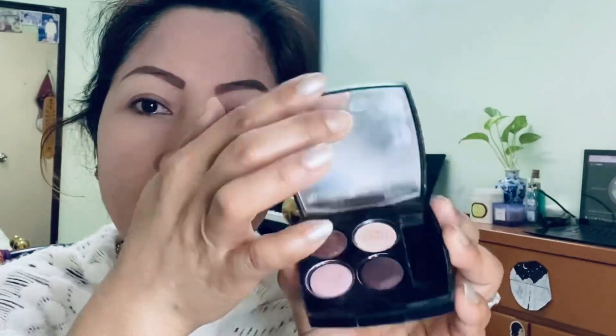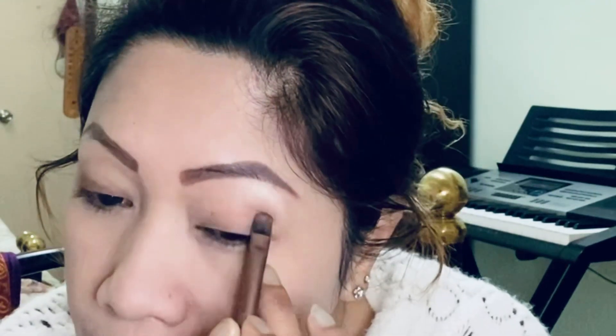I'm gonna put my eyeshadow — I'm gonna use this from Chanel. I'll use the brown one, a little bit shiny, because I always like shiny. I'll use this brush to apply it. I always start in this part and just blend it. Then the same thing with the other eye.